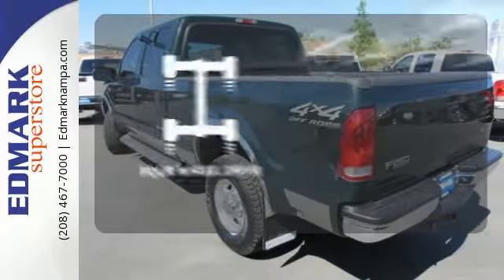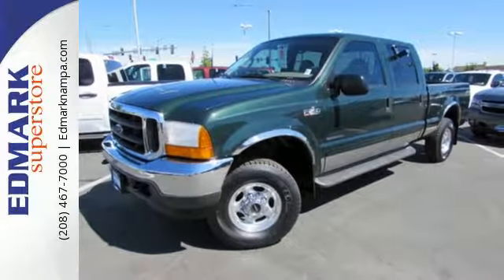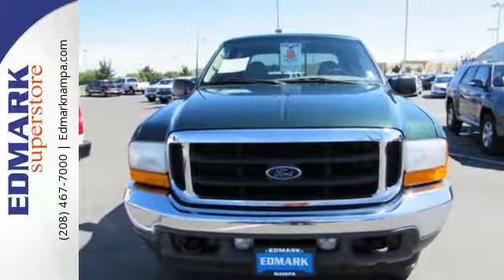The four wheel drive allows you to go anywhere. For your money, there's no truck that brings as much performance, durability and versatility together in one package as this sensational F-250. Take it for a test drive today.